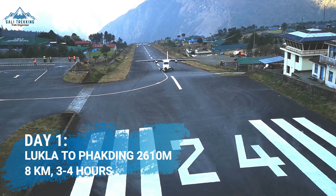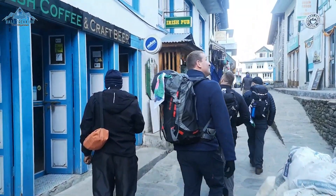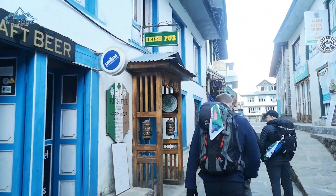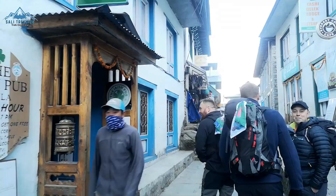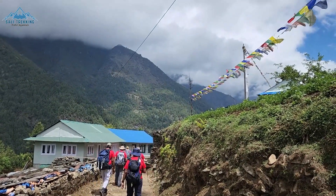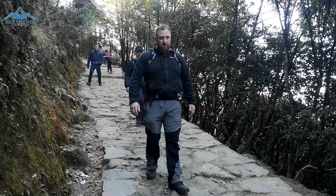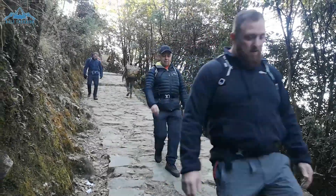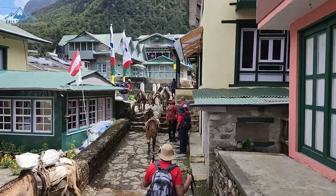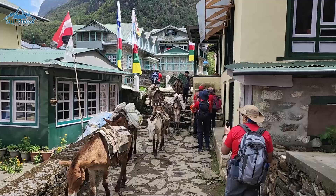After the exciting landing, collect your bags and grab breakfast in town before starting the hike to Fagveng at an altitude of 2610m. Day 1 of the trek will be one of the shortest and easiest days, as you will be hiking for about 3 hours and heading downhill mostly. The trail passes by some small villages, making your way further into the Khumbu Valley.